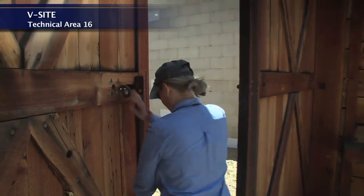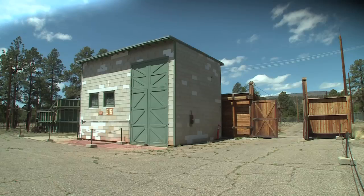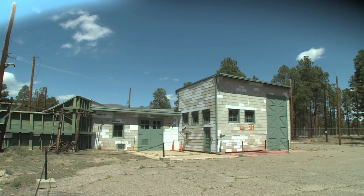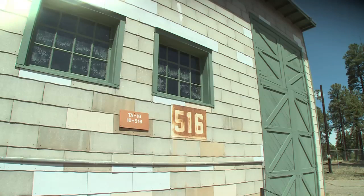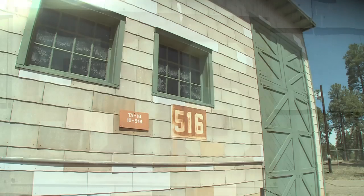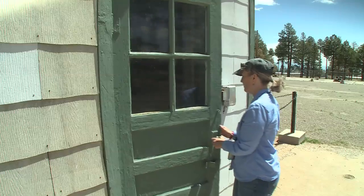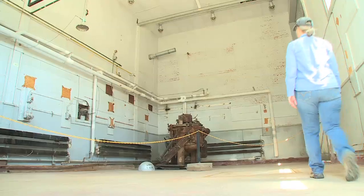We're at V-Sight, where the components for the Trinity device were assembled. Before the device — also called the gadget — was sent down to Trinity Site in southern New Mexico, work was done here at V-Sight to support the development of the Fat Man weapon. Some early design work was also conducted here. The gadget, assembled here in this building, was very significant because it was the first nuclear explosion in the world, detonated at Trinity Site on July 16th, 1945.